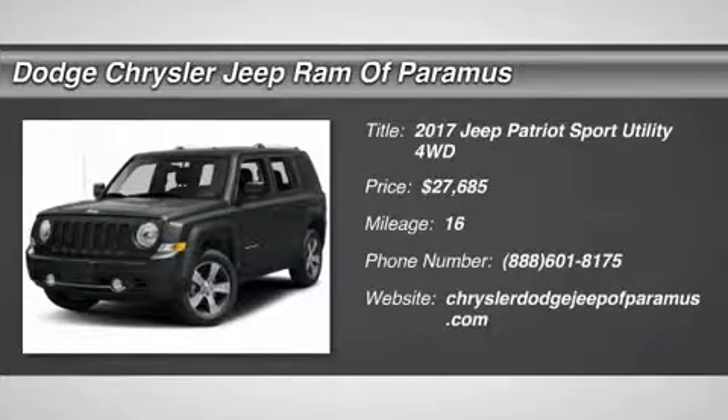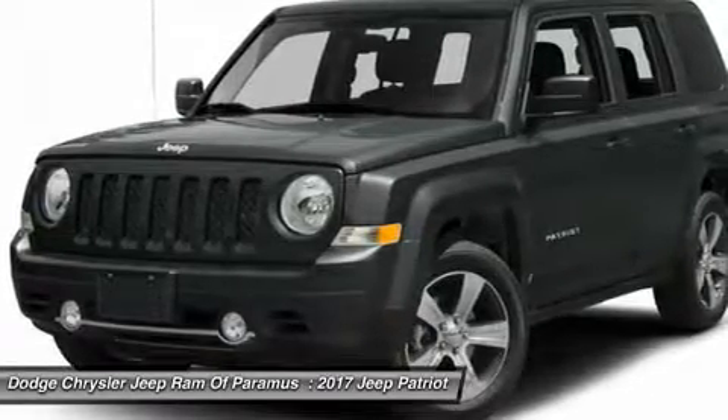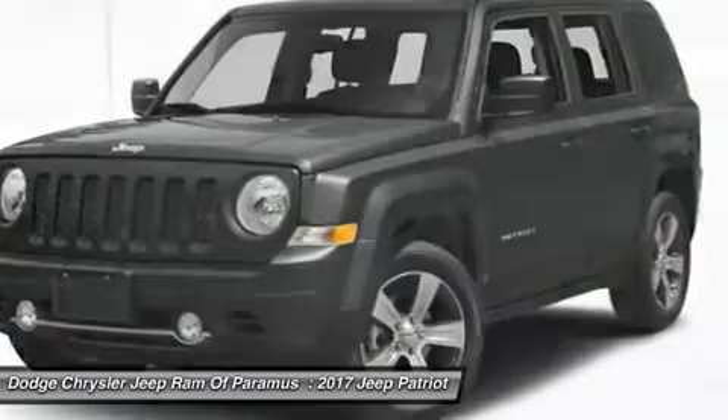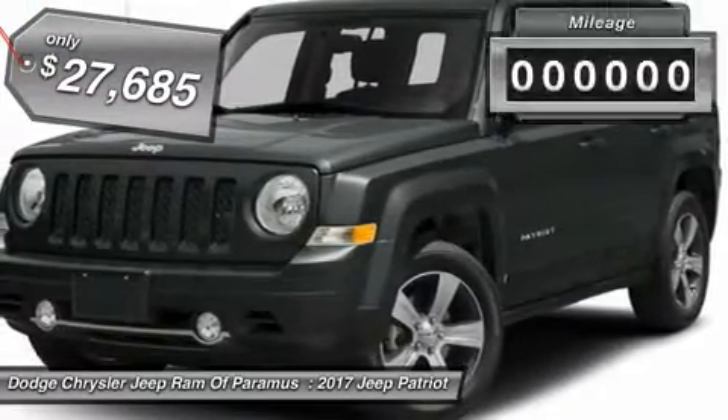You are going to love the 2017 Patriot. The Jeep Patriot is unmistakably a Jeep. It looks like a cross between a Jeep Liberty and Jeep Compass, or maybe a three-quarter scale version of the big Jeep Commander. The Patriot has plenty of room inside for any size family and is priced below $30,000.